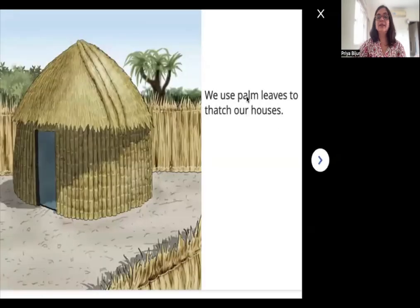We use palm leaves to thatch our houses. Look at this house — isn't it brown in color? The leaves of the palm trees are dried in the sun and then used to make houses. Do you see this roof on top of the house? This is called thatch. We use palm leaves to thatch our houses.